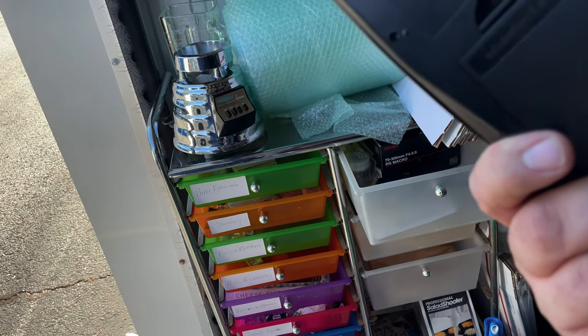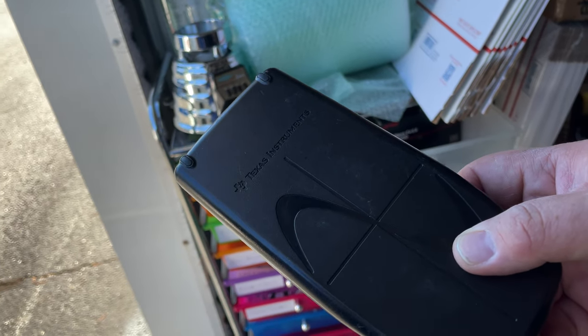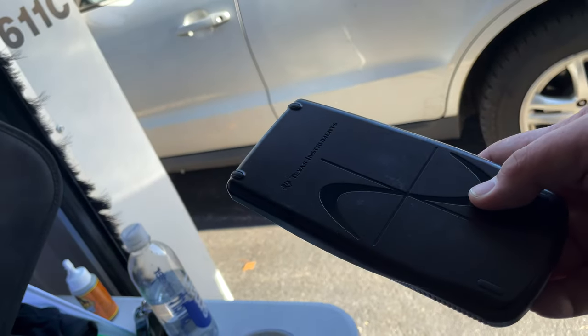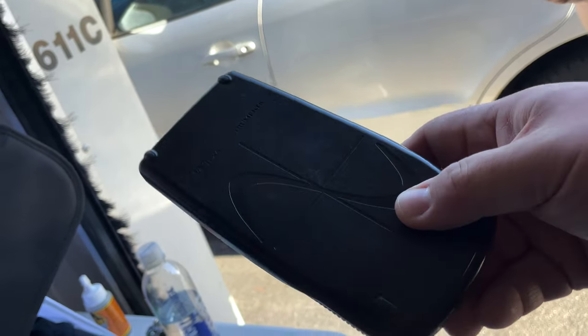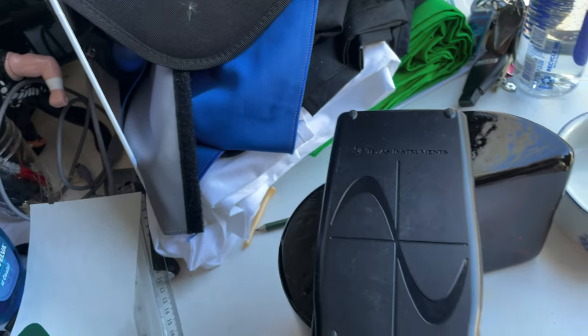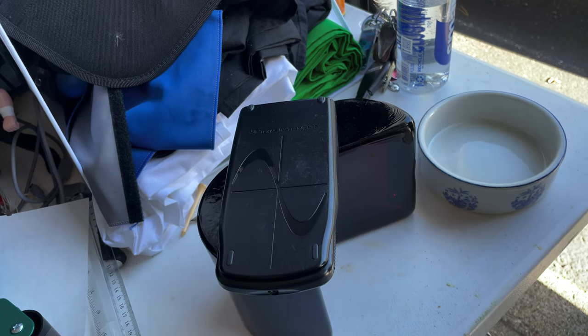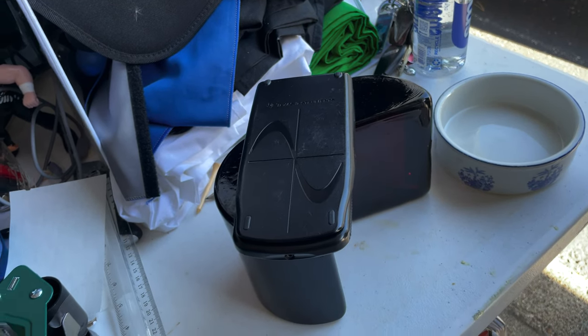Next is a TI-83 Plus graphing calculator — bolo, folks. Going out for $30. I think I paid no more than a dollar or two. I'd say pay up to five dollars for those because they sell pretty regularly and quickly. There seems to be a refurbishing company that buys them up, refurbishes them, and sells them in bulk to schools — something like 'eBay Buyback.' That's the second or third one we've sold to that same buyer.